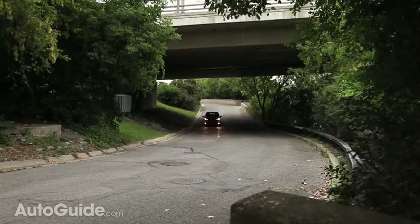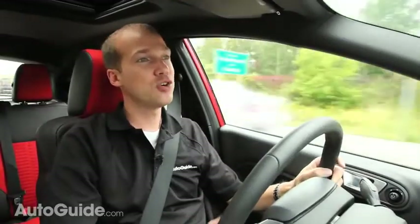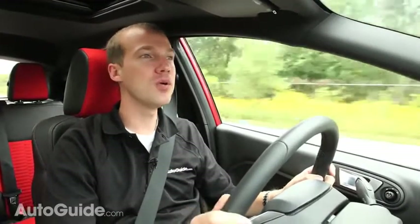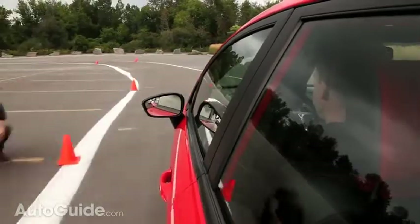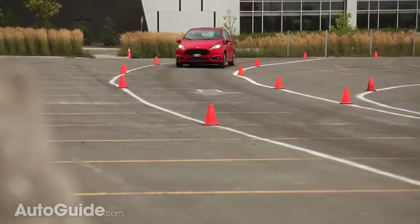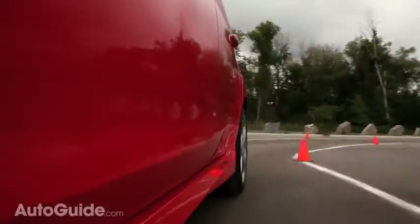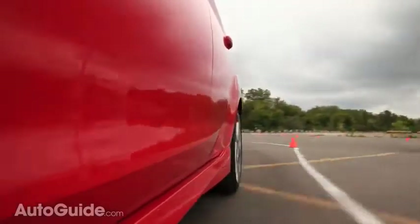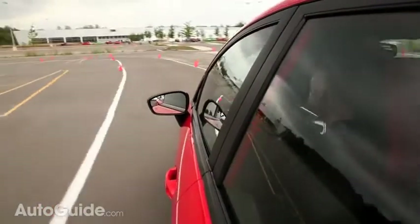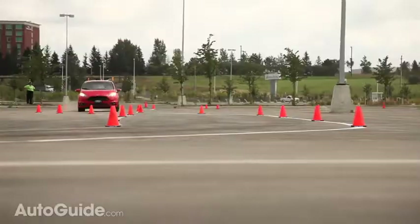Don't let the size of the engine in the ST fool you — it makes a lot of power. The 1.6-litre turbocharged engine may make a little less power than the Hyundai Veloster Turbo, but there isn't a wait for it to come on like there is in that Hyundai. And when it comes to cornering, this car blows it out of the water. Ford has modified the steering in the Fiesta ST to be more direct and more communicative to the driver, and it really works. Much like its bigger brother, the Focus ST, all road information is transmitted to your hands quickly.